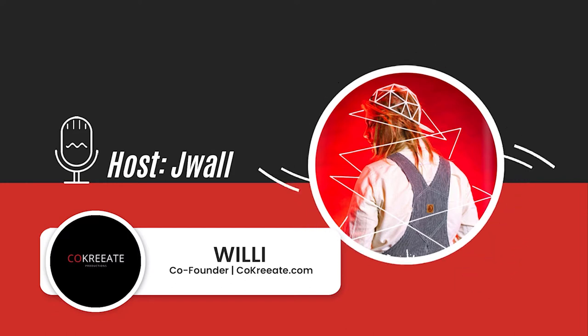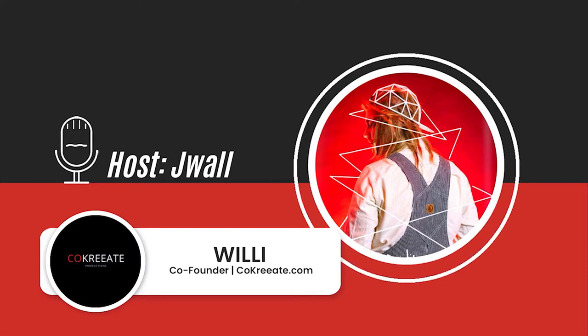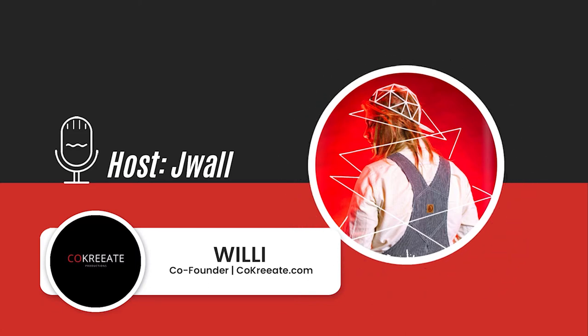In today's episode, we're going to be talking to Willie from cocreate.com. They have 36,000 Instagram followers and do high-quality 3D printable scans of people, including some celebrities you might recognize. We had a great chat about his experience as an early adopter into the 3D print industry.